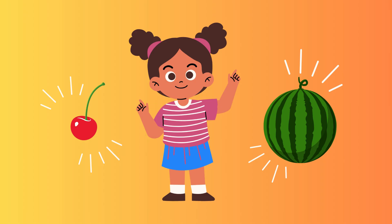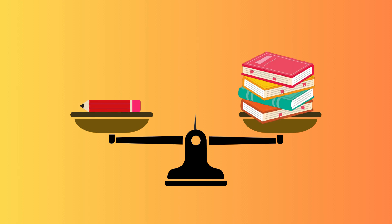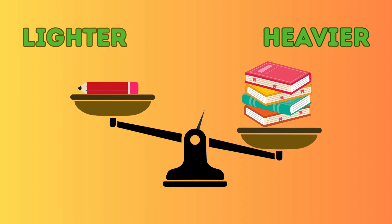To compare the weight of two objects, we use a very special tool called a balance scale. On the balance scale, there are two pans on each side where I will be placing a few objects. The heavy side will move down and the lighter side will move up. In the middle, there is a needle that will tilt towards the heavier object.